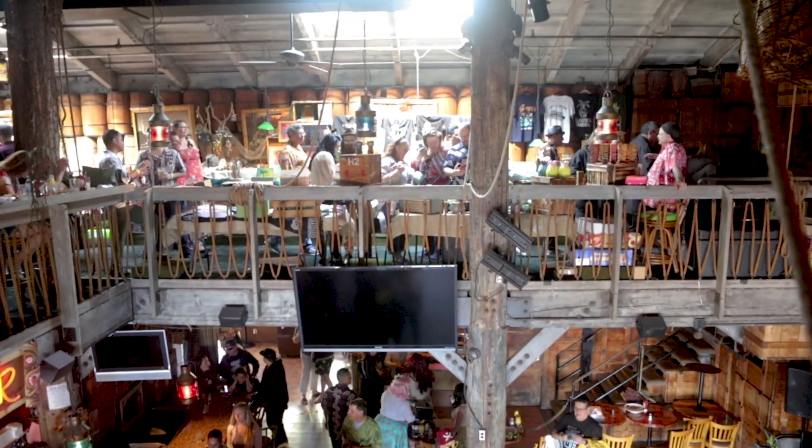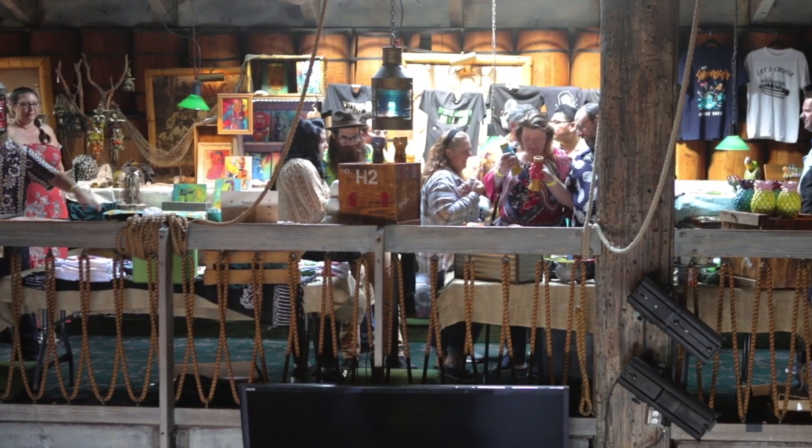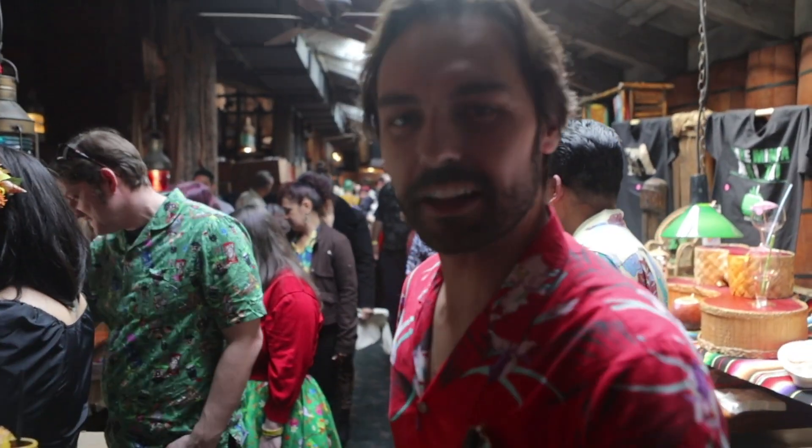While the party is definitely raging on downstairs, upstairs it's all business. How cool is this? All the vendors are up here. Come on, let's go take a look.